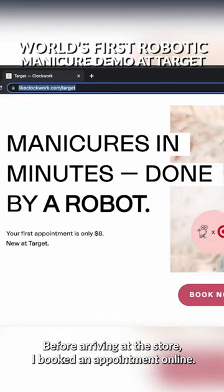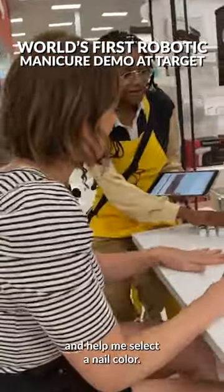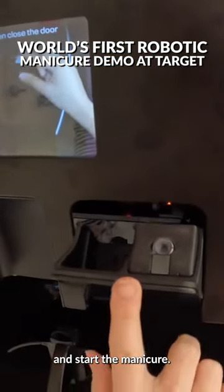Before arriving at the store, I booked an appointment online. A Target team member is there to check me in and help me select a nail color. Then we load the polished cartridge into the robot and start the manicure.